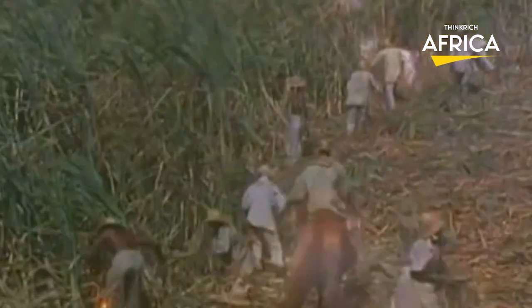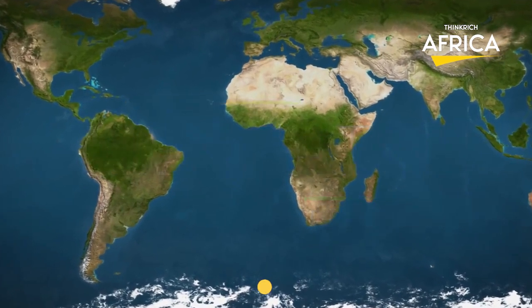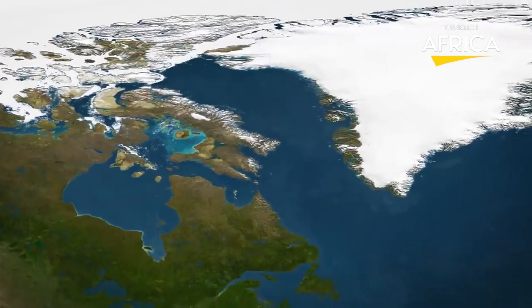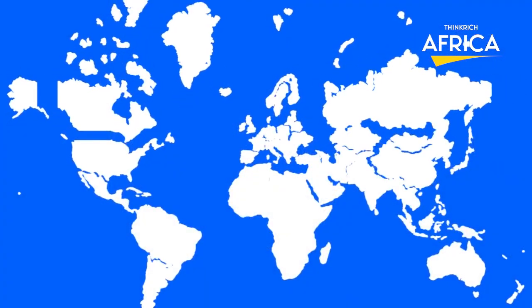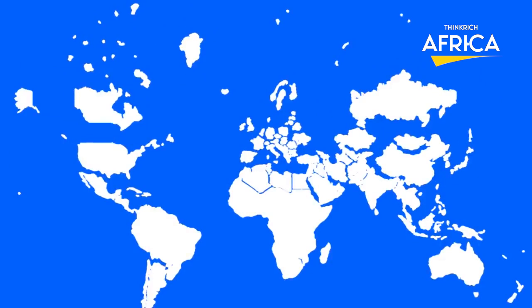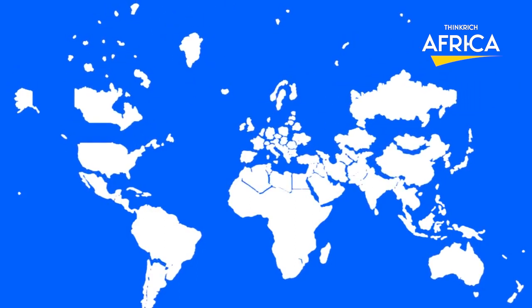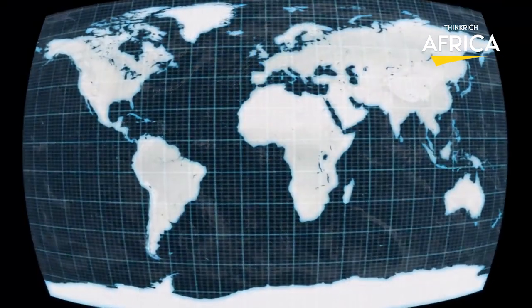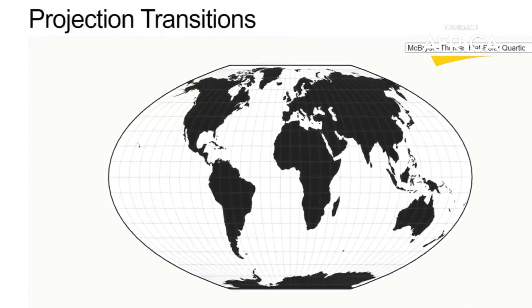The Mercator projection, a tool used for nautical navigation that eventually became the world's most widely recognized map, influences many people's perceptions of the Earth. Because the vast majority of us no longer use paper maps to chart our course across the ocean, critics argue that its continued use gives users a distorted sense of the true size of countries, particularly the African continent. While the Mercator projection is useful for navigation, it grossly overestimates the size of various regions, and while better projections have replaced it, it is still in use in some unexpected places.